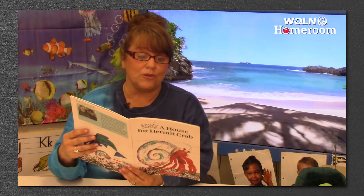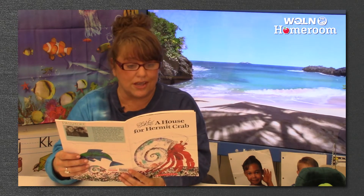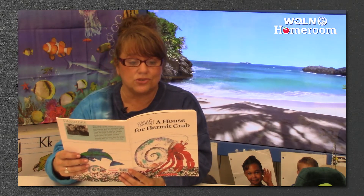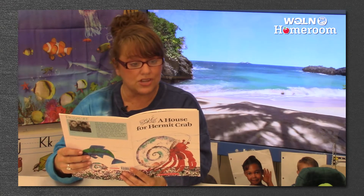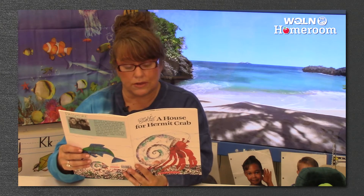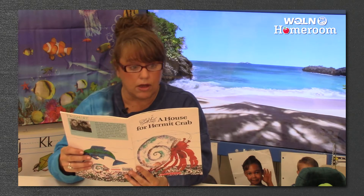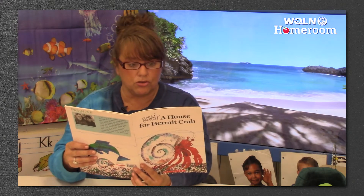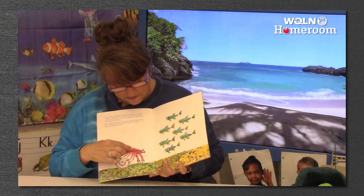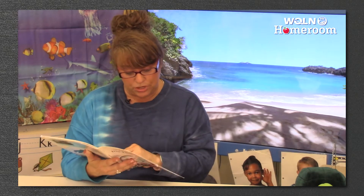Time to move, said hermit crab. One day in January: I've grown too big for this little shell. He felt safe and snug in his shell, but now it was too snug. Hermit crab stepped out of the shell and onto the floor of the ocean, but it was frightening out in the open sea without a shell to hide in. What if a big fish comes along and attacks me? I must find a new house soon. He has to find one that's bigger because he grew — he needs a bigger shell.